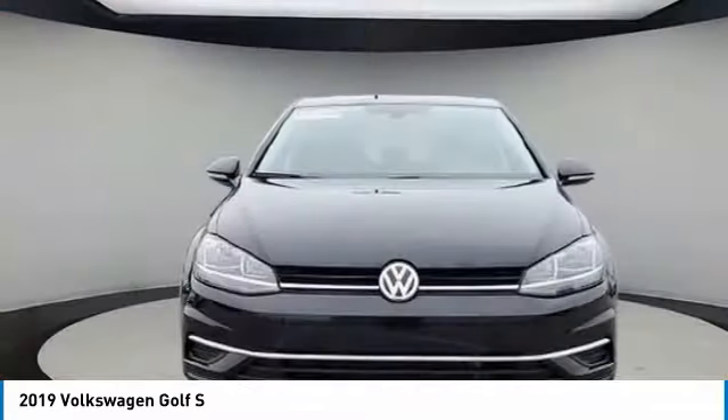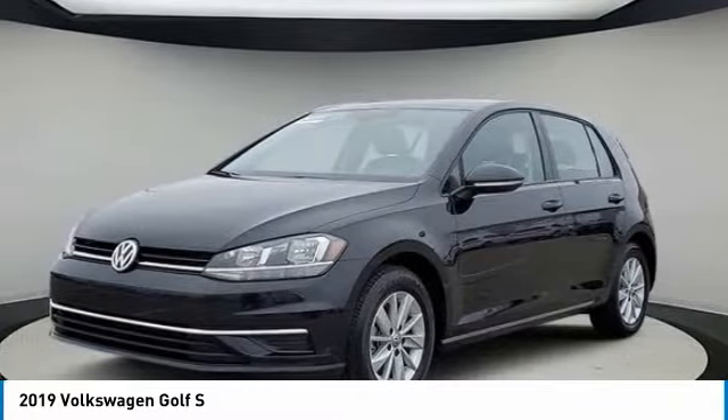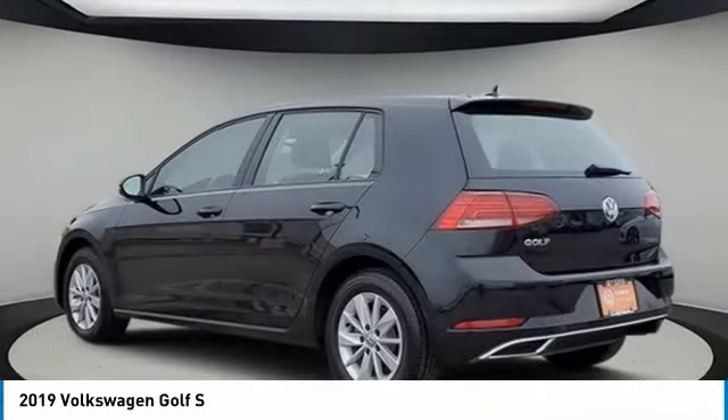The 2019 Golf. It's the original fun-to-drive hatchback. Drive one today. This vehicle has less than 15,000 miles. Here are some of this vehicle's great options.